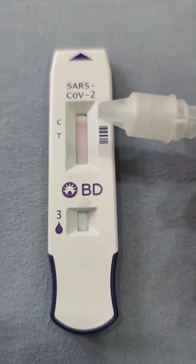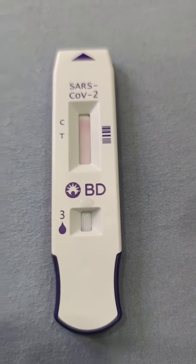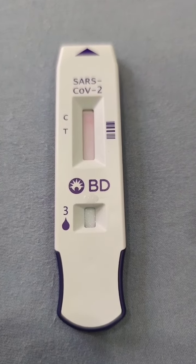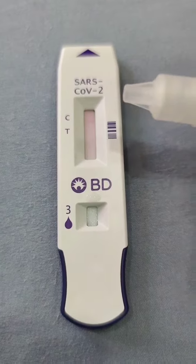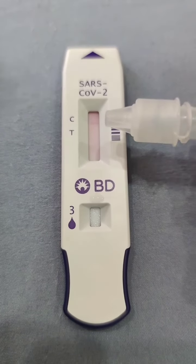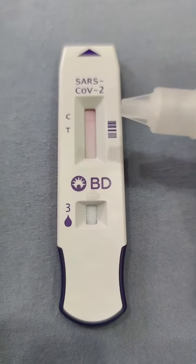Ayun, nakita niyo yung line. One line siya. Pero hindi pa siya masyadong firm. I want to see it firm. Wait lang. Ayan na siya. Din kitang-kita na yung line na to. One line means negative.